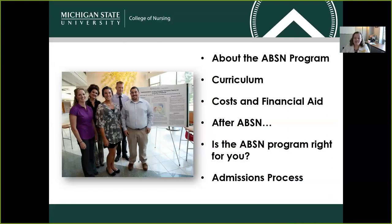In today's session, we're going to learn more about the ABSN program in general. We'll dive deeper into the curriculum, what you might expect to study each semester, costs and financial aid, what might happen to our student population after they graduate from the ABSN program, making sure that the ABSN program is the right fit for you, and in particular, we'll talk quite a bit about the admissions process.